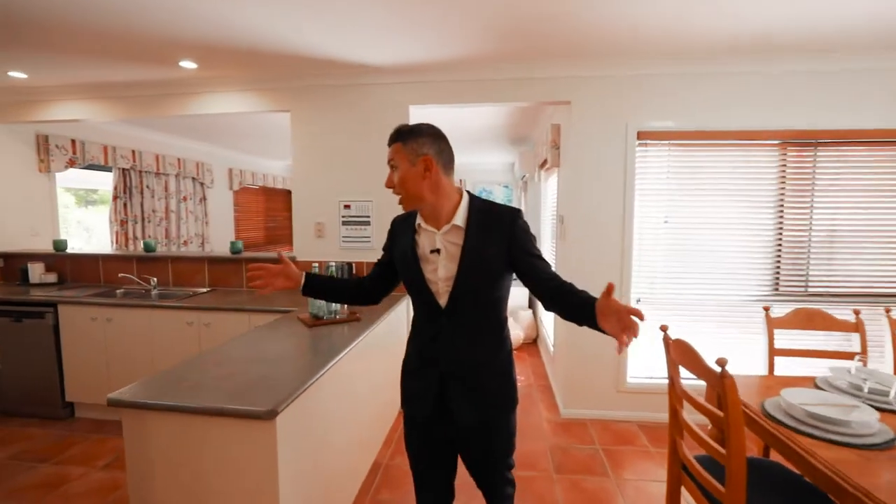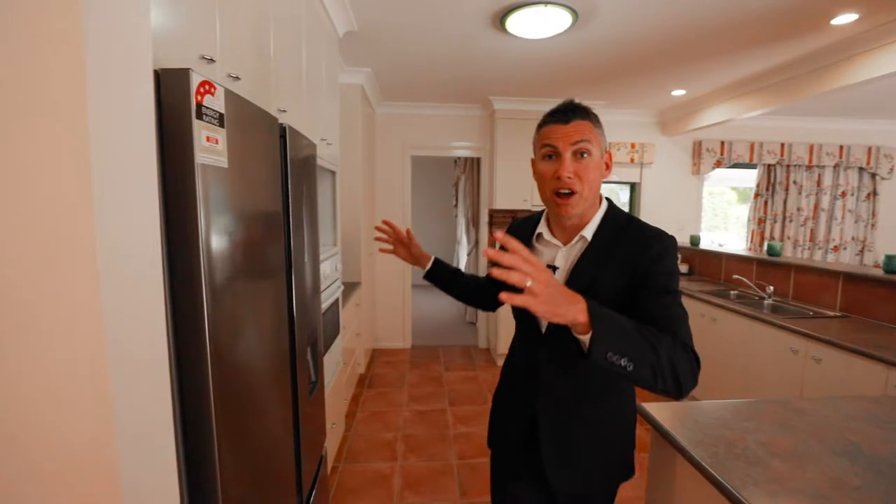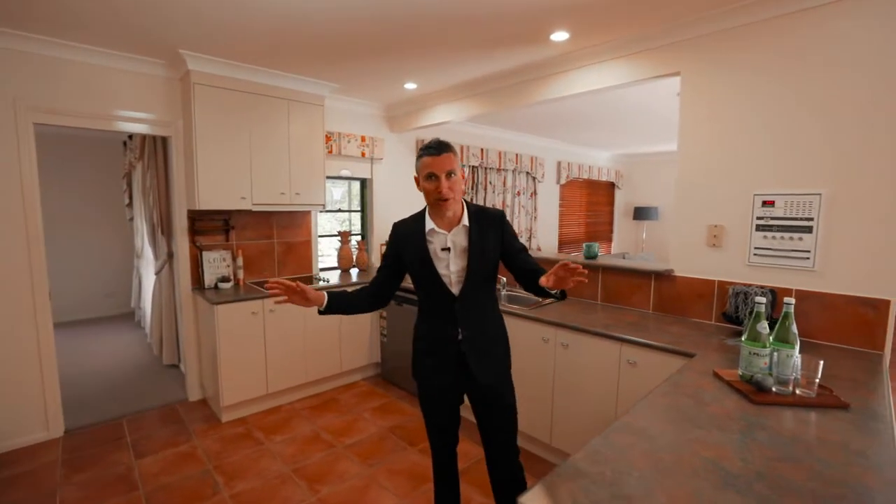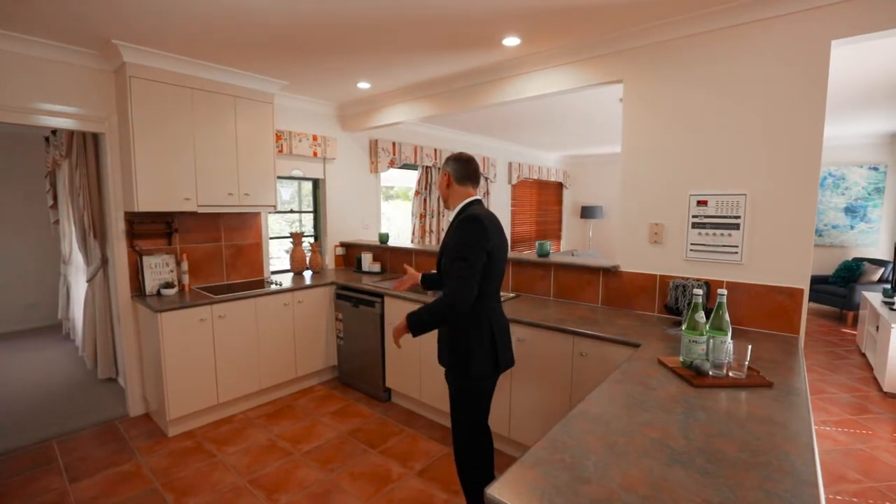Now the heart of the home — the kitchen. It's massive. We've got direct access from both sides straight into the kitchen. Plenty of bench space, all the cupboards you could possibly want, plenty of room for the side-by-side fridge. We've got your oven, your cooktop, and your stainless steel dishwasher as well.